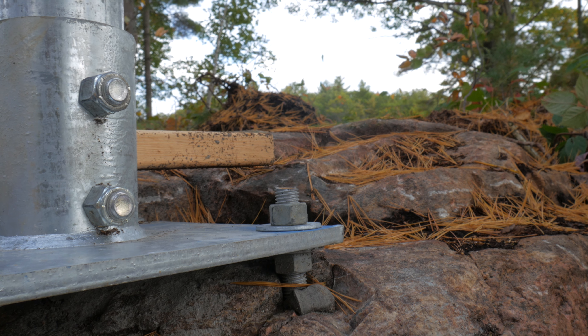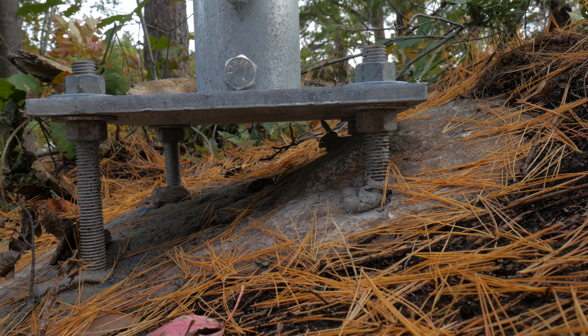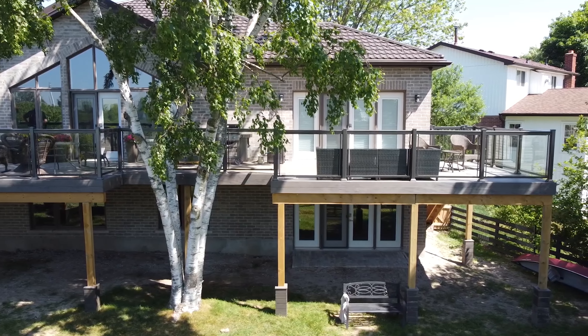It's not a typical pile. We use two different base mount systems for drilling, pinning, and epoxying into the bedrock to provide you a stable foundation.